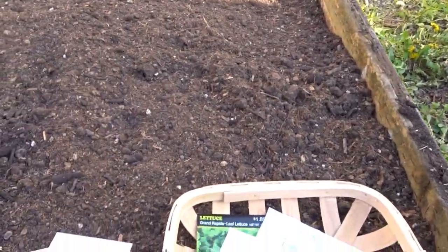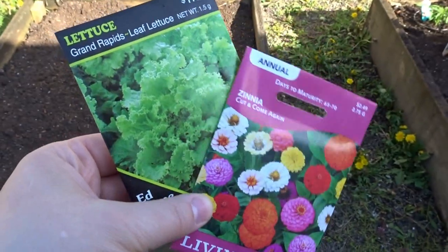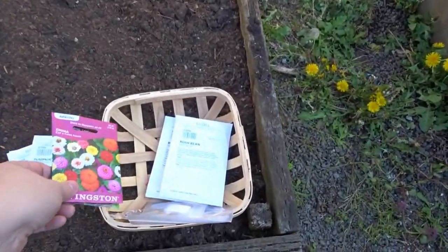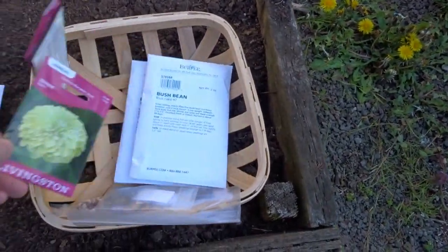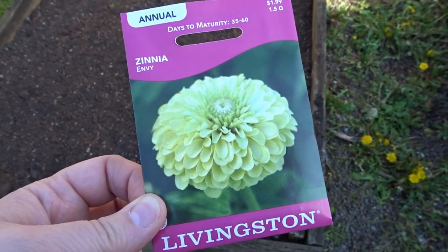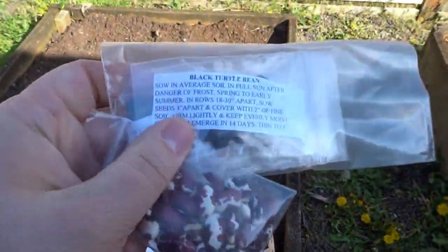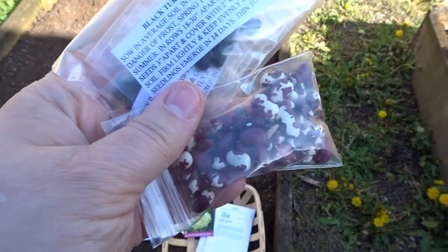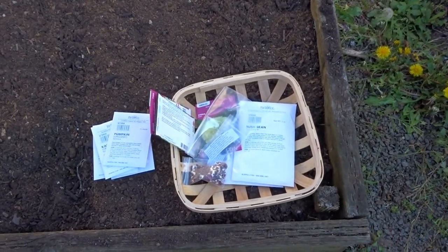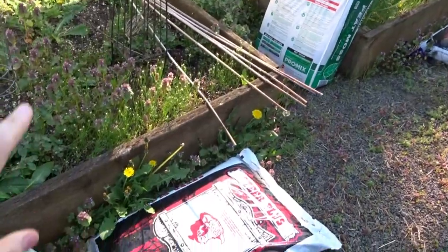My favorite bean is a bush bean — Blue Lake 47 — that's what I'll be planting in this bed. Half this bed will be Blue Lake and the other half will be some purple beans I'm waiting on. I have some zinnia seeds and lettuce seeds I'll also be starting, and I'm waiting on some sunflower seeds. I also love this zinnia called Envy — a pretty chartreuse light green color. And one of my experiments this year is growing black beans and Anasazi beans, which I'll grow and let dry.